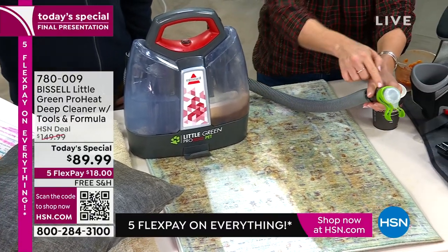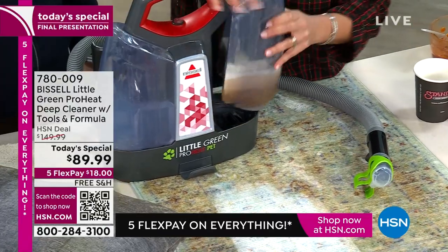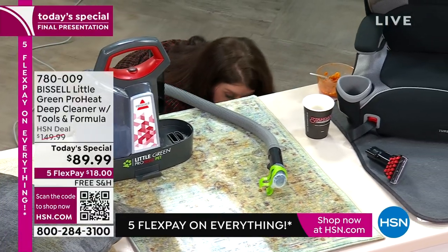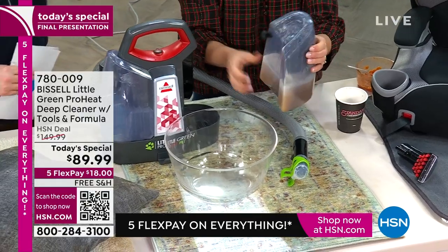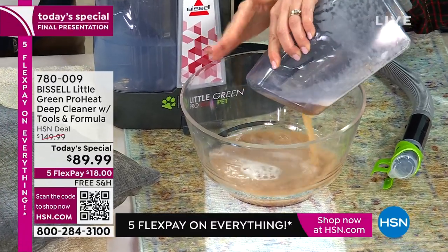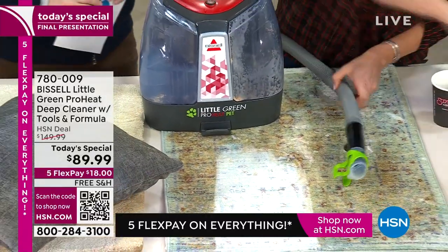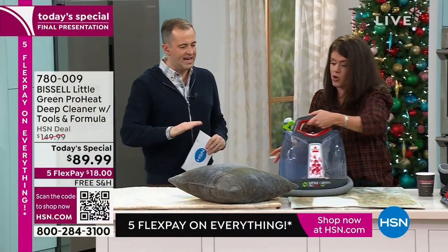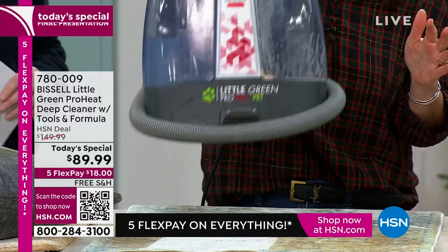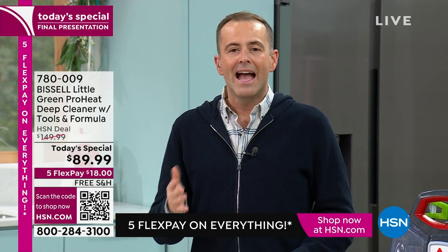Now I'm taking off the tool for the hydro rinse — not included with all machines. Pop it on, and when I hit the trigger I'm cleaning the extra-long hose and the machine itself. This is an extra-large tank — in seconds I just cleaned the tank. Your machine is never going to smell mildewy. Other brands can't clean themselves and smell mildewy from water. All your tools go right back on board, everything is tidy. One finger can carry it anywhere.